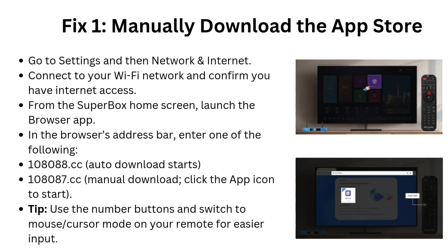In the browser's address bar, enter one of the following: 108088.cc for auto-download, or 108087.cc for manual download. Click the app icon to start.